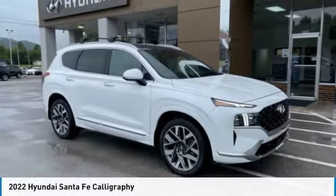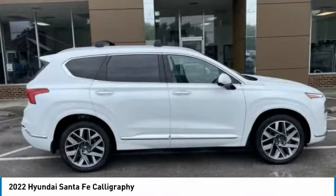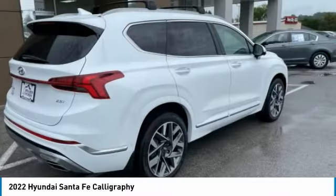Check out the 2022 Santa Fe. Style, quality, performance, value. Need we say more?